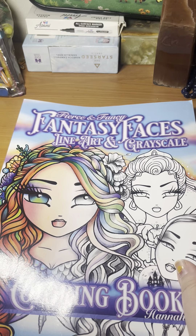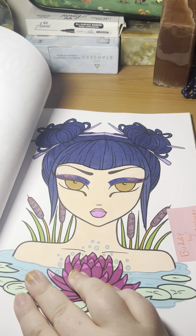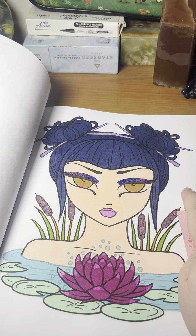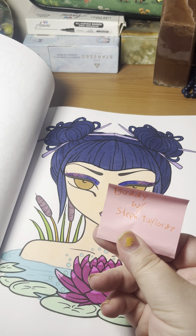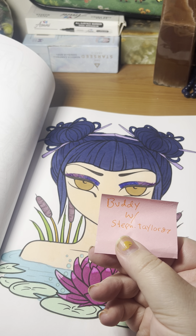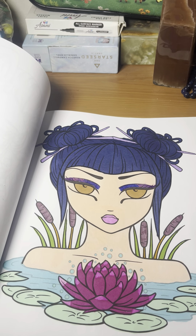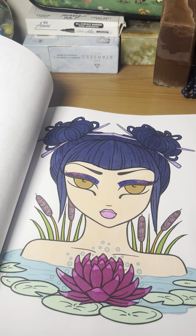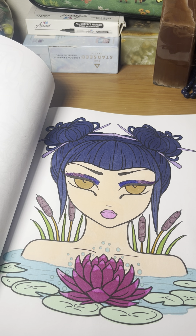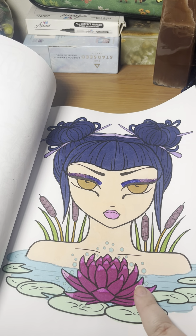Next we have Pearson Fancy Line Art on Grayscale. This is a buddy with Steph Taylor 87. I used a combination of alcohol markers and gel pen on this one, and I like how she turned out — I think she looks pretty. I especially like the flower.